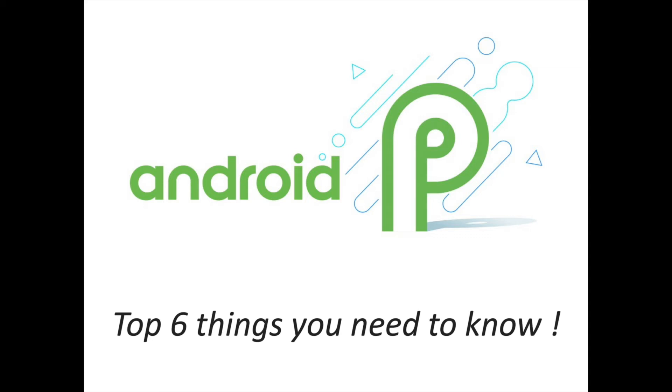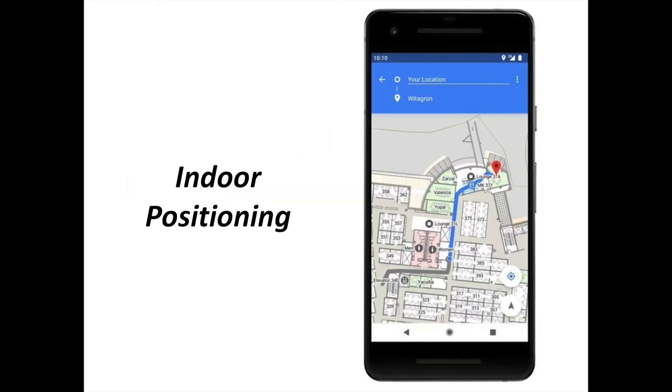Google has cracked the lid on the next version of Android so developers can peek inside and prepare their apps for all of the new features coming our way later this year. While it's not quite time to smash the update button on your phone for Android P, there are plenty of things worth getting excited about already. You are going to discover the top 6 things you need to know concerning the first developer preview of Android P.